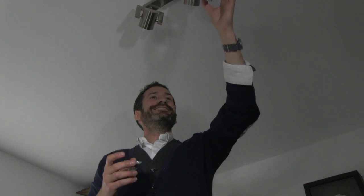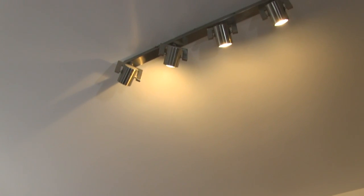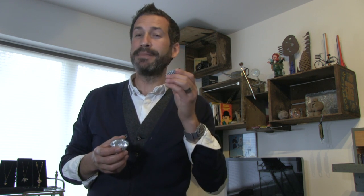I'm replacing these halogen bulbs with GU10 LED bulbs. Halogens tend to blow after around 3,000 hours and I find they get very hot and very dusty. But these LEDs are different. They're bright, compact, emit much less heat and last 8 times longer. And in a workspace like this, the colour rendering is excellent.